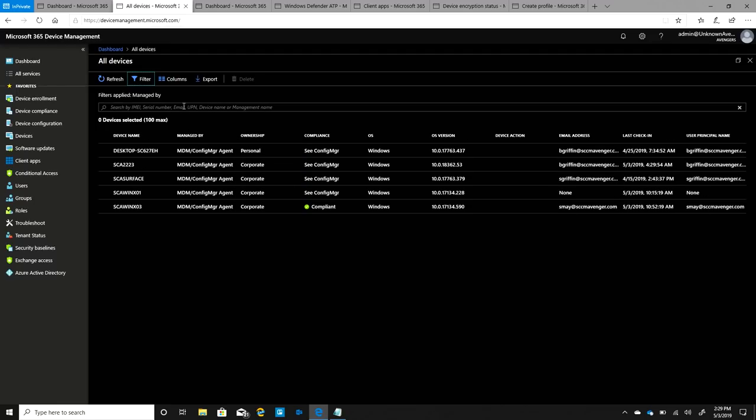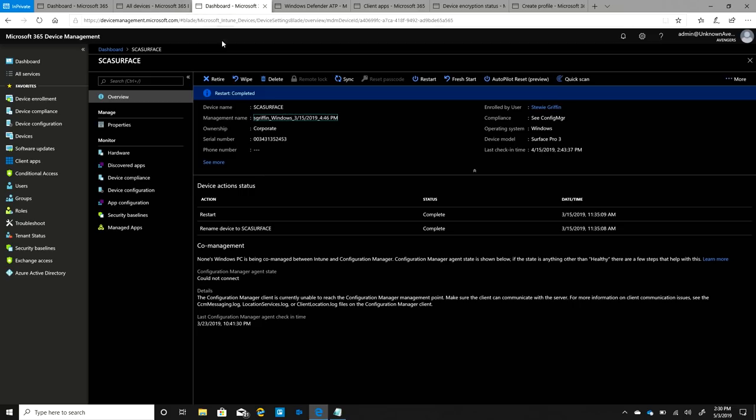I've filtered this list to show only devices being managed by Configuration Manager and Intune at the same time. If I pick one of these — say this Surface device — I can see more details and pull in all of the data. This device is being managed by Config Manager and Intune at exactly the same point in time, and I'm surfacing all that information in the same console. I can go in and say I want to wipe this device — hit Wipe and it sends a request immediately down to the device. Config Manager uses a polling model, but Intune is a 'go do it right now' model. That works even if this is a laptop that's left the corporate boundary — anywhere in the world.